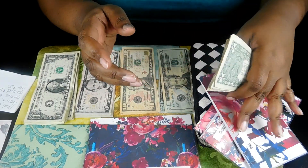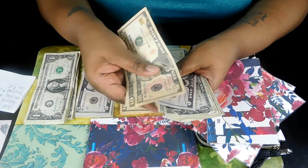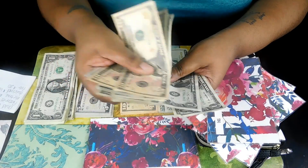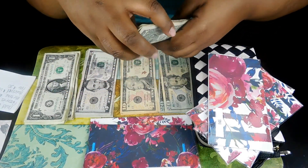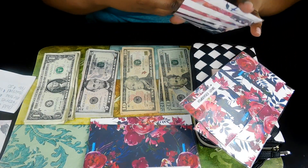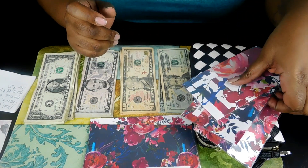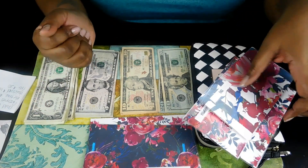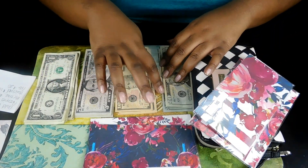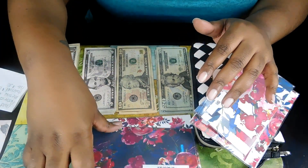I go ahead and count this out because I know some of you guys like to watch people count the money: $10, $20, $25, $30, $31, $32, $33, $34, $35, $36, $37, $38. If you guys are hearing anything in the background besides me talking, it is my washer — I decided to wash some clothes and it's been making some noise. Just wanted y'all to know in case somebody in the comments asks what that noise is.